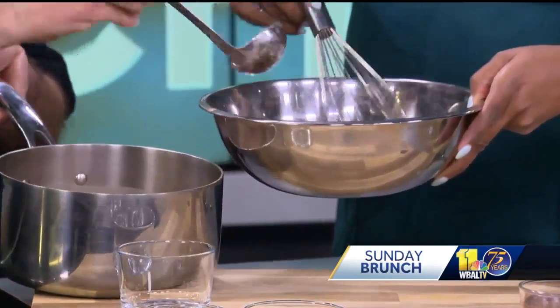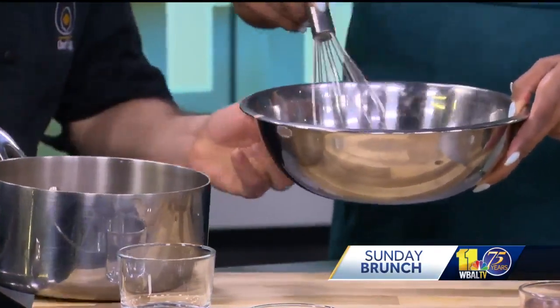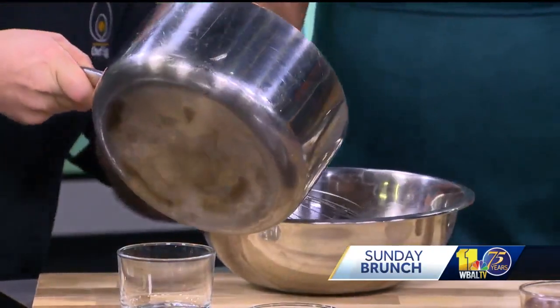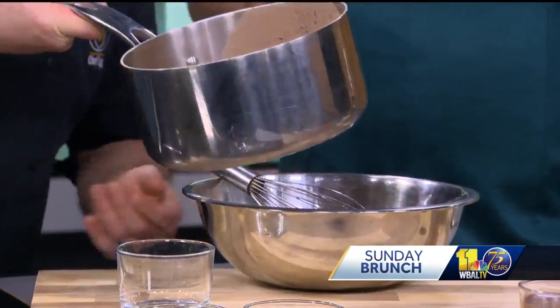We're pouring that in there a little bit at a time. That smells good. Very, very simple. I'll add the rest of that cream mixture and you're going to finish whisking that in, just like that.